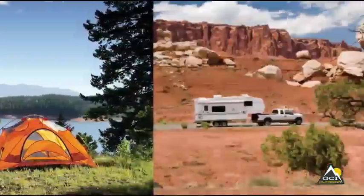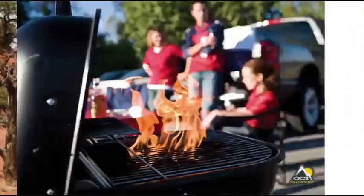The Freestyle Rocker is ideal for camping, RVs, tailgating, music festivals, and watching sports.